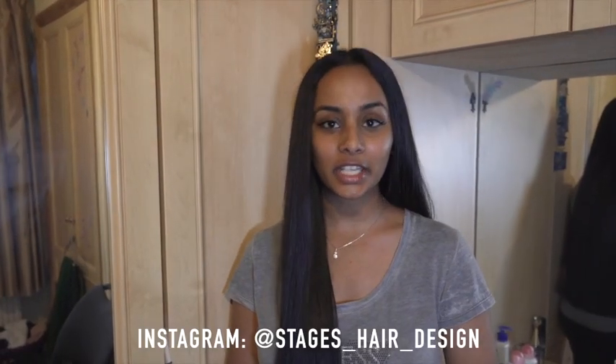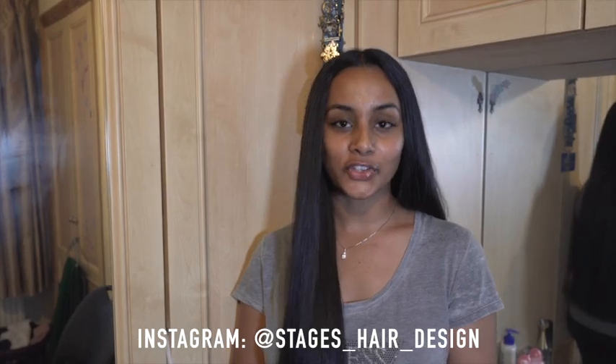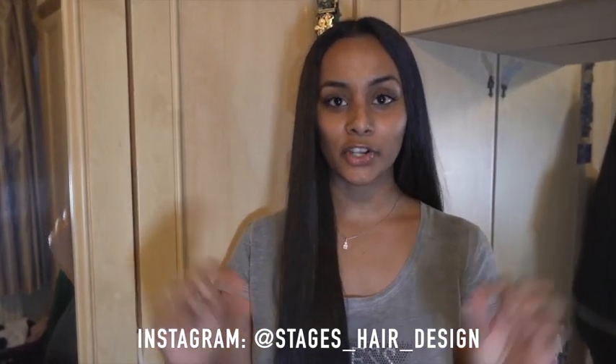Thank you for watching my video. I hope you really enjoyed it. Don't forget to follow Stages Hair Design on Instagram — their link will be below.